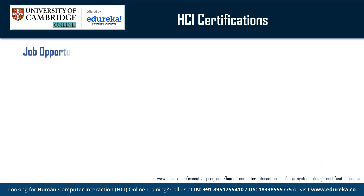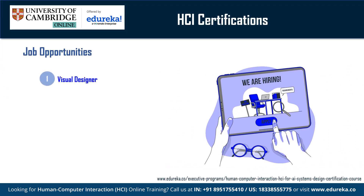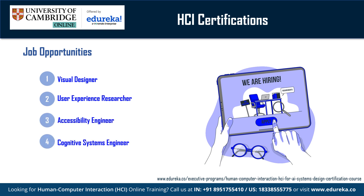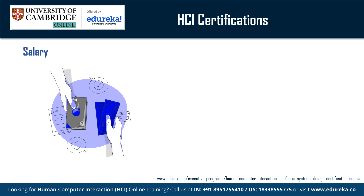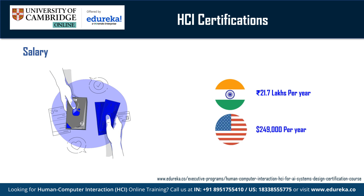Some in-demand job roles in the field of HCI include visual designer, user experience researcher, accessibility engineer, cognitive systems engineer, and software engineer. According to Sixfigure.com, the average salary for a human-computer interaction professional is approximately 21.7 lakhs per annum in India and approximately $249,000 per annum in the United States. HCI professionals are in high demand today and are likely to persist as organizations strive to strengthen their user-interface interaction.